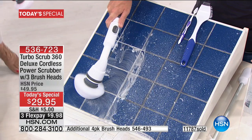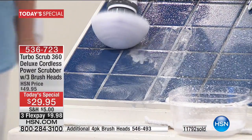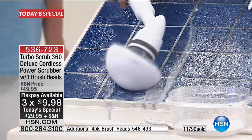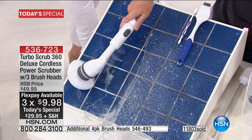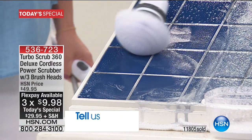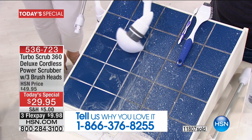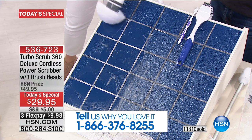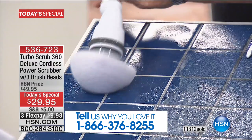The today's special is item 536-723. We also have three flexible payments of $9.98 to get this at home. Call us at 1-866-376-8255 to share your testimonial. Almost 12,000 have already been spoken for. We invite you to make that toll-free call, get your order placed, and be excited about getting this at home.